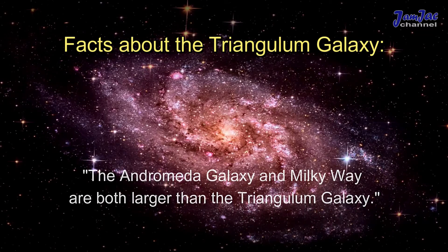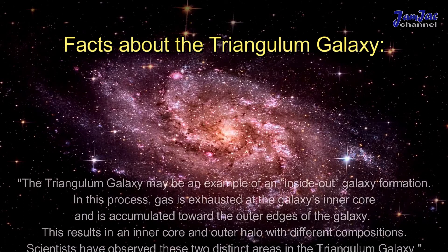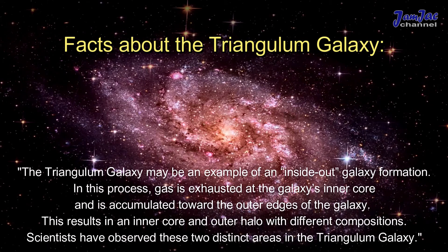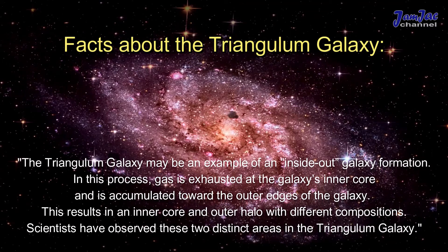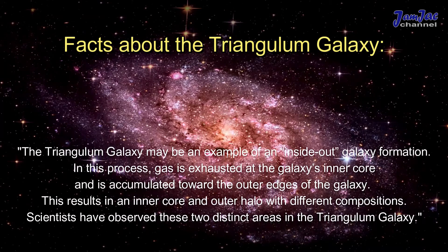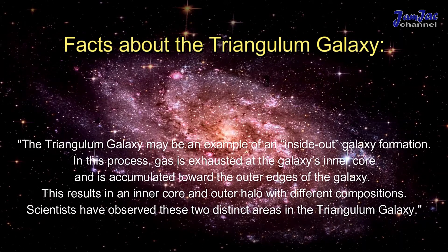The Triangulum Galaxy may be an example of an inside-out galaxy formation. In this process, gas is exhausted at the galaxy's inner core and accumulates toward the outer edges of the galaxy. This results in an inner core and outer halo with different compositions, and scientists have observed these two distinct areas in the Triangulum Galaxy.